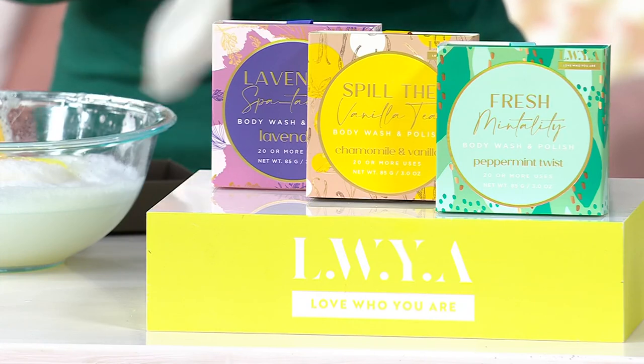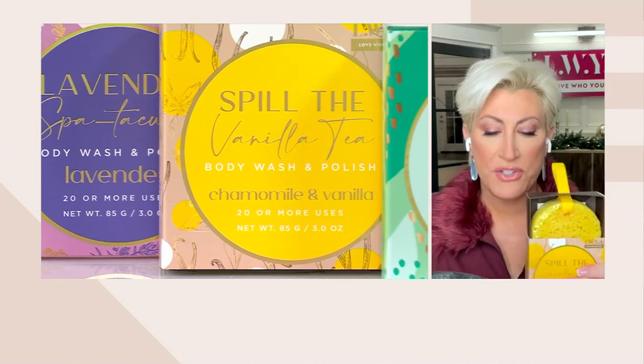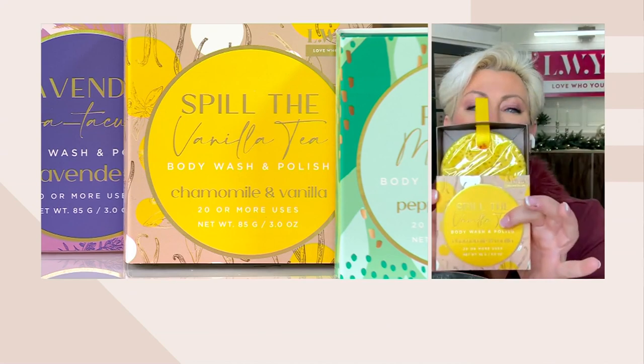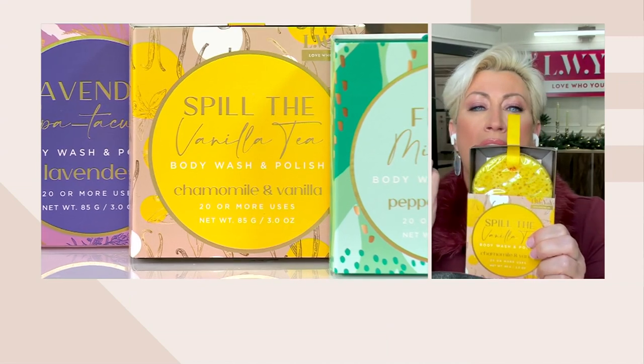It is jam packed with shea butter, vitamin E, jojoba oil, marula oil, castor seed oil. You've got your mint-tality — that's the peppermint twist. Then you have the chamomile and vanilla — that yummy vanilla meets like an English tea.